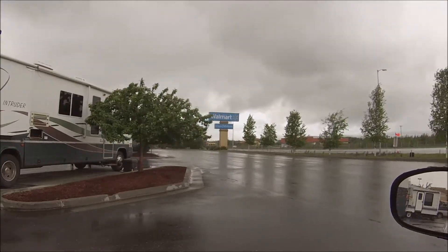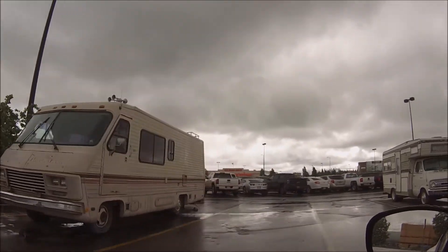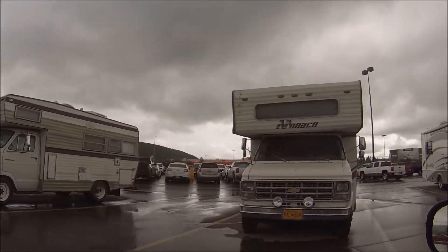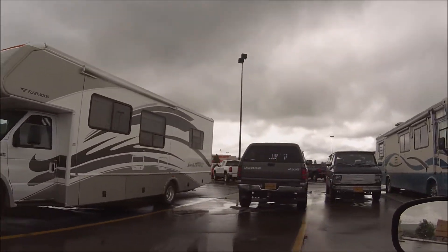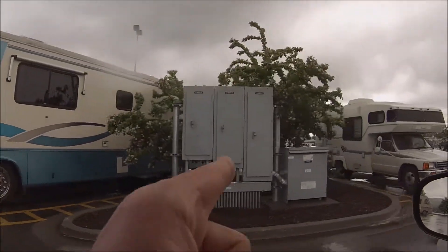Nothing wrong with that. We got an old Pace Aero. Check out that old Dodge. Monaco. Nice Fleetwood. Scenic Cruiser. That's nice also.